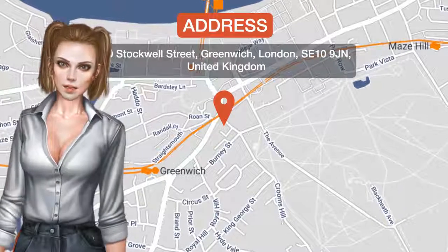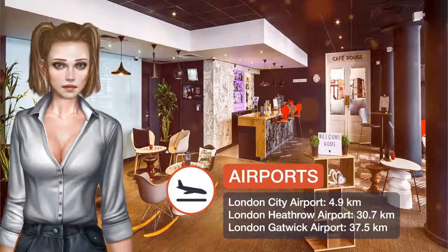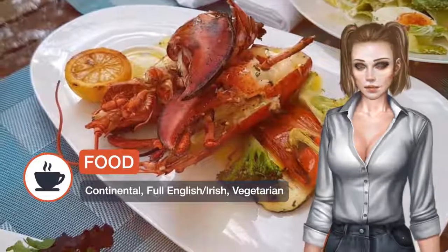Just a 10-minute walk from the Royal Observatory, this IBIS London Greenwich features a 24-hour front desk, on-site parking and a stylish bar. The O2 Arena is just a 10-minute drive away.